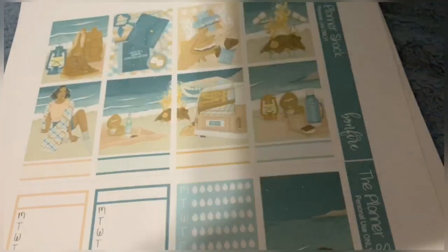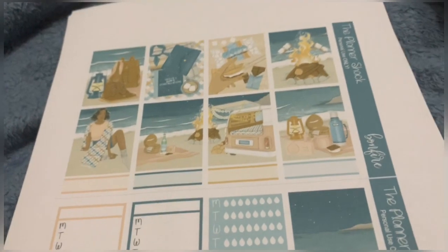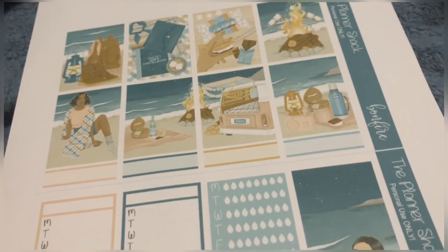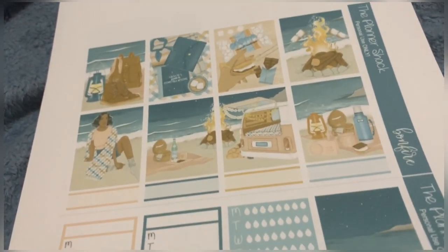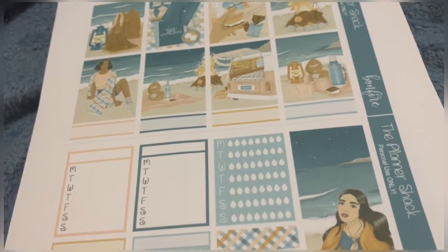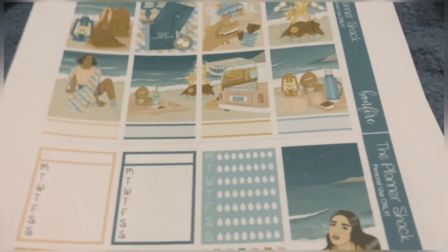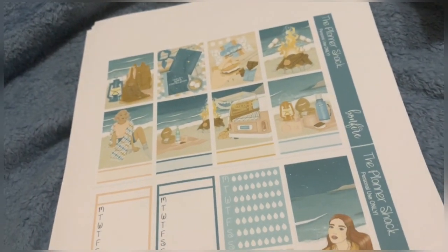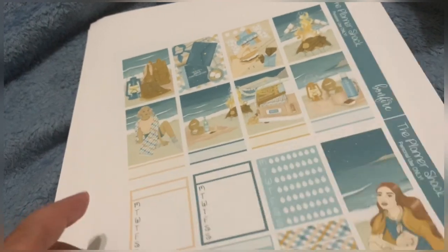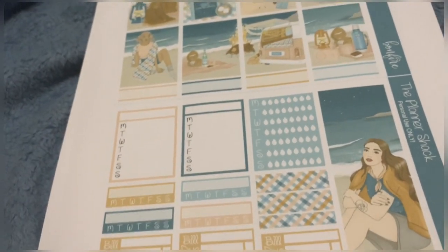This is just one of them. Next up we have from the Planner Shack — I'll link everything below. I think this is called Barnyard Fire or something like that, but I love the colors. It's kind of a trendy, awesome transition. I love the beach vibe and I'm really digging those colors.